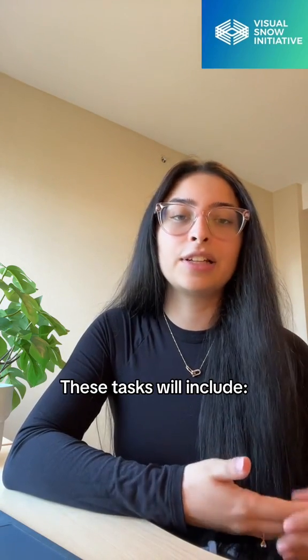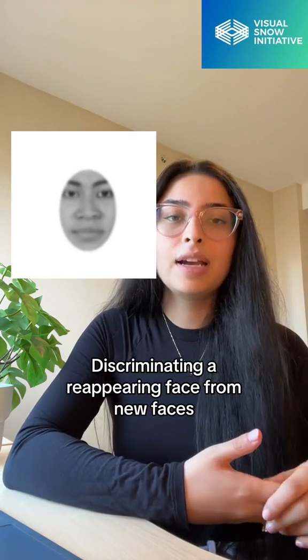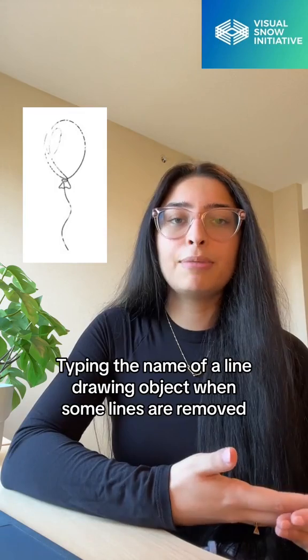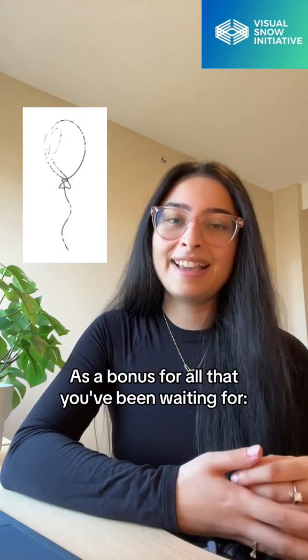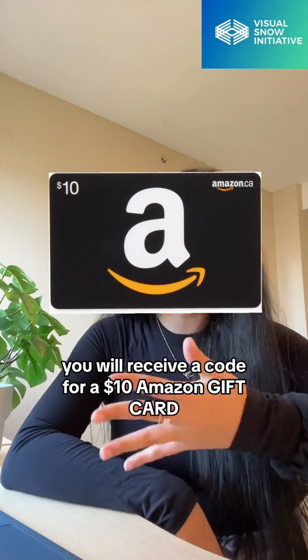These tasks will include identifying faces from drawn lines, discriminating a reappearing face from new faces, picking out a target letter, providing the name of an object when displayed through various filters, and typing the name of a line drawing object when some lines are removed. As a bonus, you will receive a code for a $10 Amazon gift card.